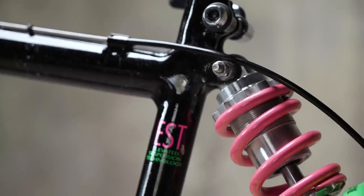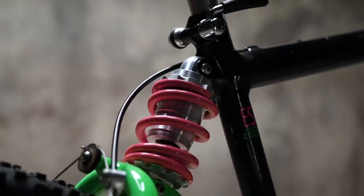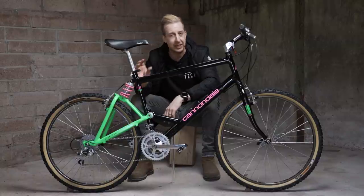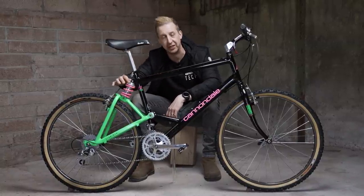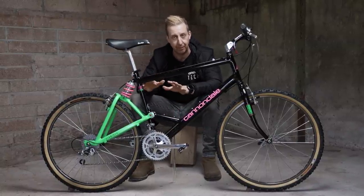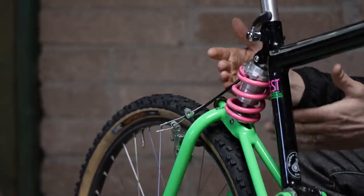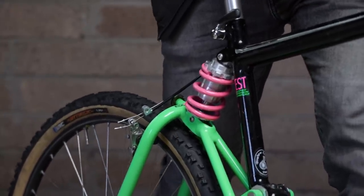The shock on the Cannondale is a coil shock. There were three different springs — soft, medium, and hard. It's a basic oil damper, so the only adjustment you could make was changing the springs and adjusting the spring preload. No damping, no compression, no rebound. But it delivered around 40mm of travel and still offered a surprisingly good ride — this one actually still works quite well.